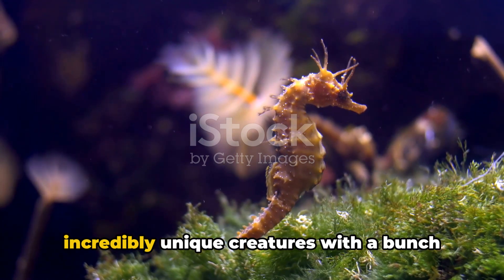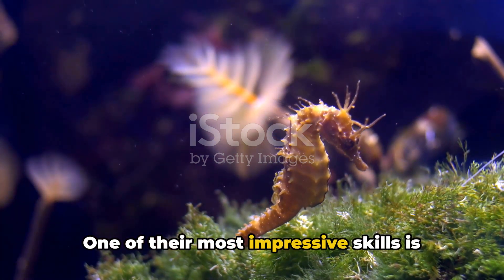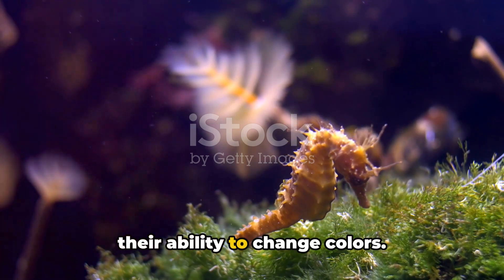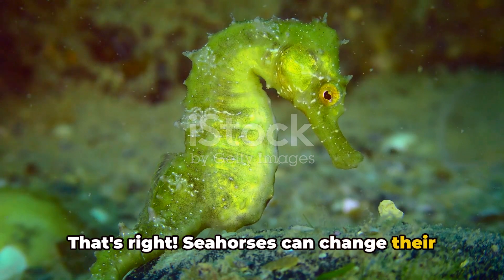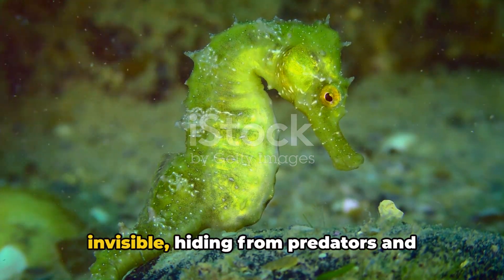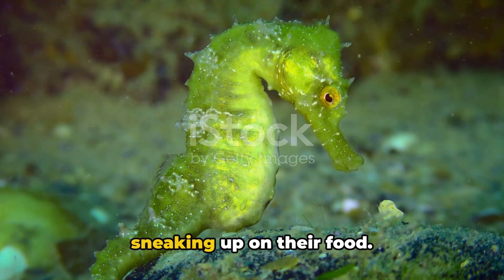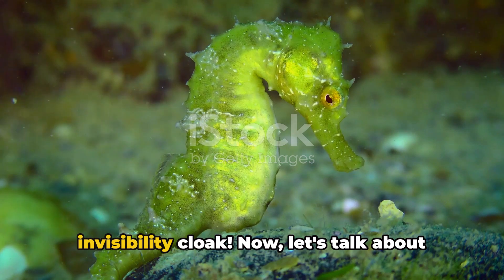Seahorses are incredibly unique creatures with a bunch of cool features. One of their most impressive skills is their ability to change colors. Seahorses can change their color to blend in with their surroundings, which means they can become almost invisible — hiding from predators and sneaking up on their food. It's like they have their own built-in invisibility cloak.